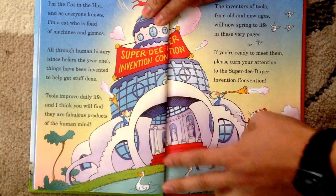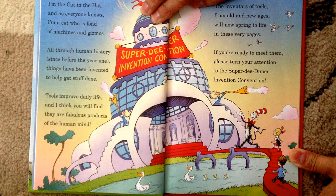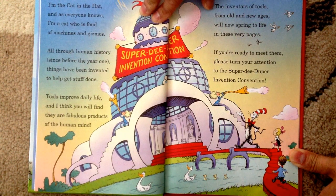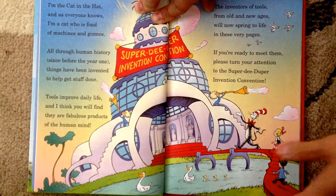I'm the Cat in the Hat, and as everyone knows, I'm a cat who is fond of machines and gizmos. All through human history, since before the year one, things have been invented to help get stuff done. Tools improve daily life, and I think you will find they are fabulous products of the human mind. The inventors of tools from old and new ages will now spring to life in these very pages. If you are ready to meet them, please turn your attention to the super-de-duper invention convention.